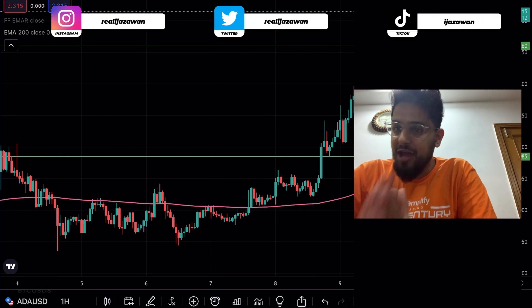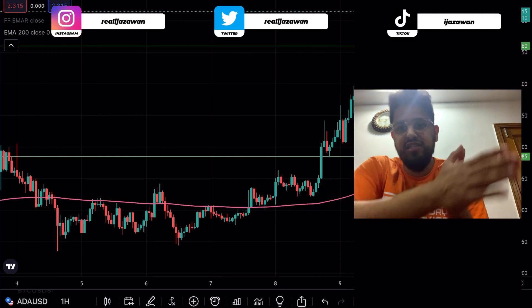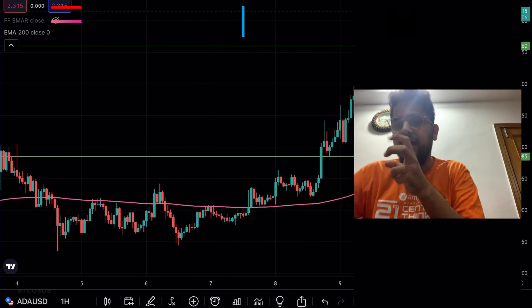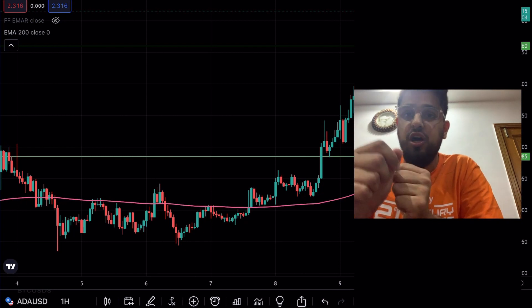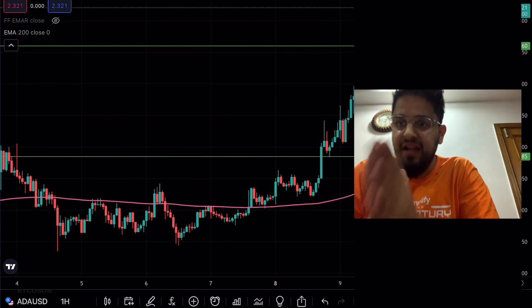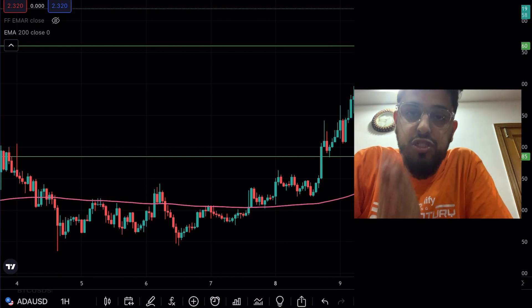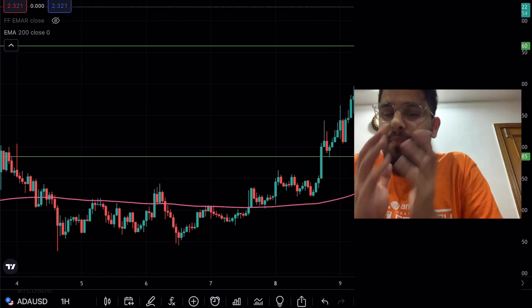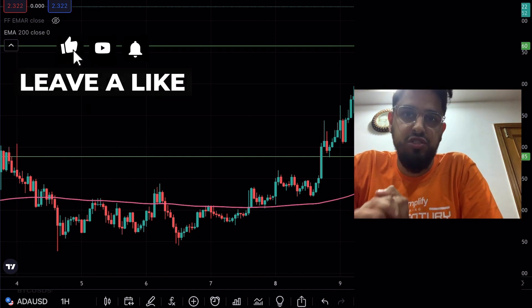ADA is on an absolute tear right now, and I've been telling you guys for a long time that this is how ADA works — it moves sideways and then it goes on explosive moves. So we're going to look at the charts. We're also going to be looking at Koti because Koti seems to be setting up for a nice move to the upside as well.